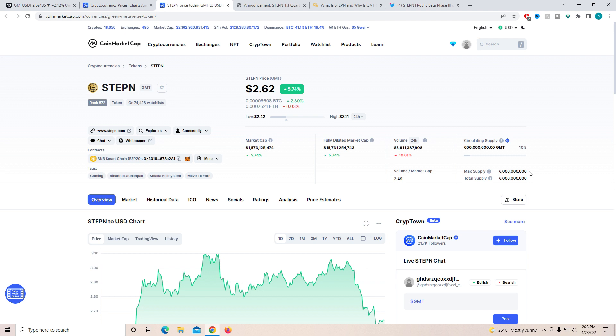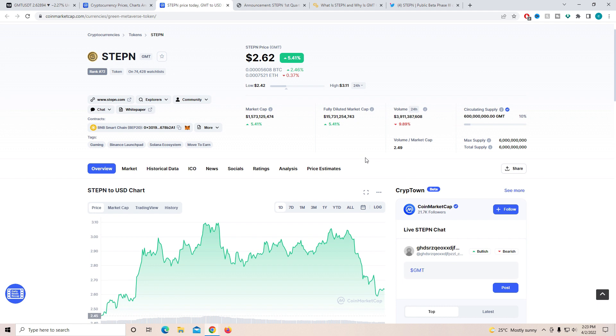On the trading volume, you can see it is down by ten percent but still massive — close to four billion. The volume to market cap ratio is close to 2.5, which is insane. There is still a lot of room for it to grow. Even though the past three to four hours have been hectic for GMT token, it is still up five percent for the day.